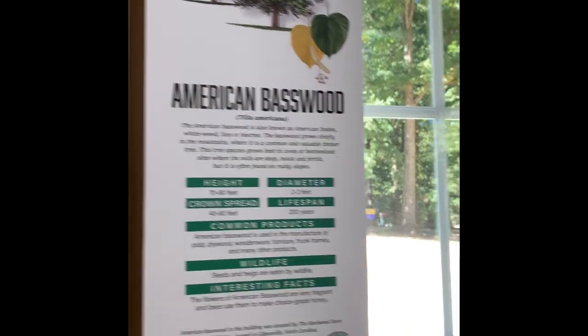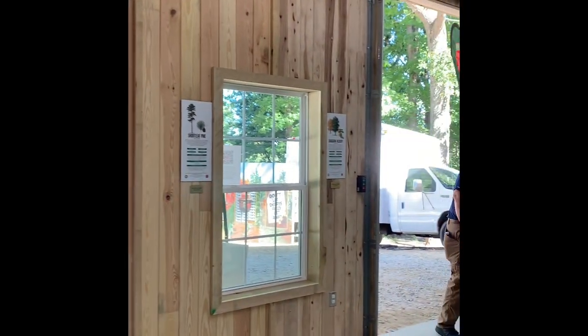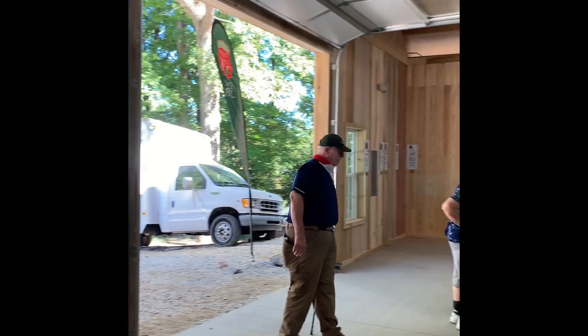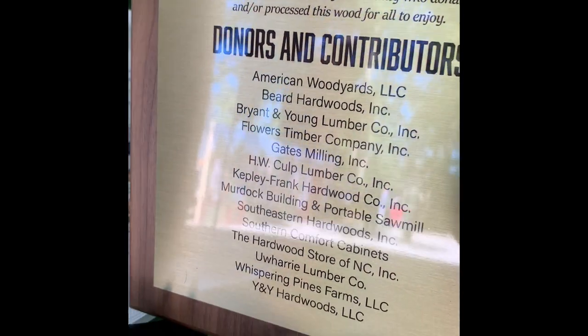There are 29 major native tree species in this building, such as eastern hemlock in the mountains, sycamore from the Piedmont, and bald cypress from the coastal plain. The timber for this project was donated by 14 members of the wood products industry.